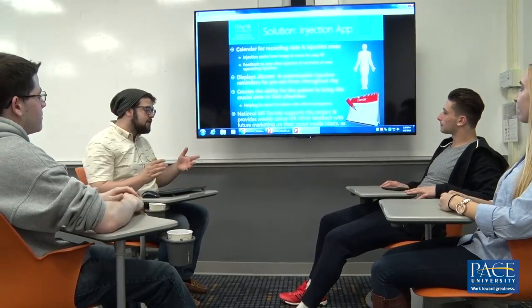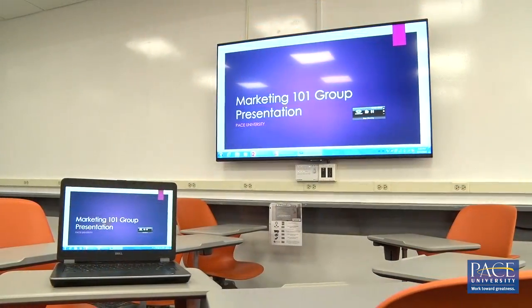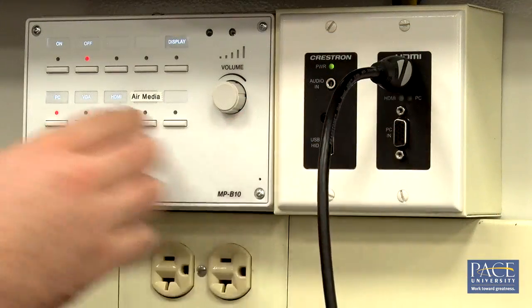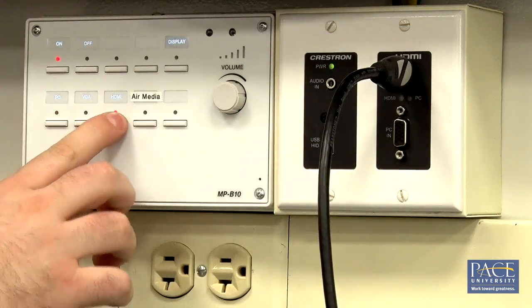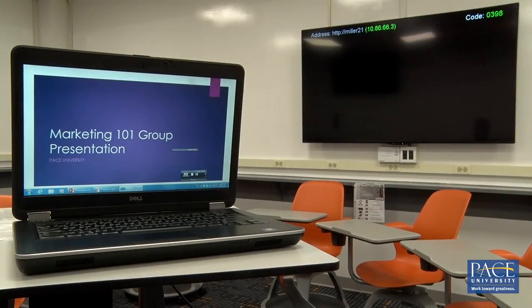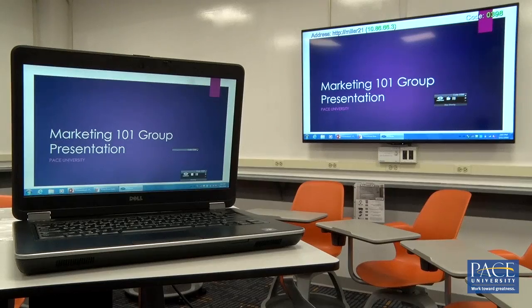In contrast to the average classroom, there are multiple displays in the ALC to take advantage of. Each display has its own set of inputs to allow students or faculty to connect their own device, such as a laptop or a document camera. The room also enables wireless connectivity of mobile devices via AirMedia.